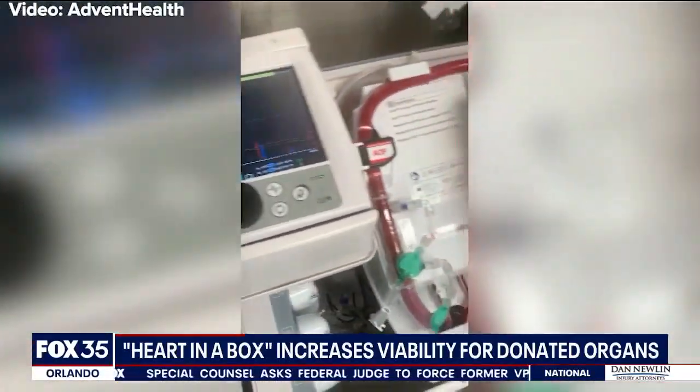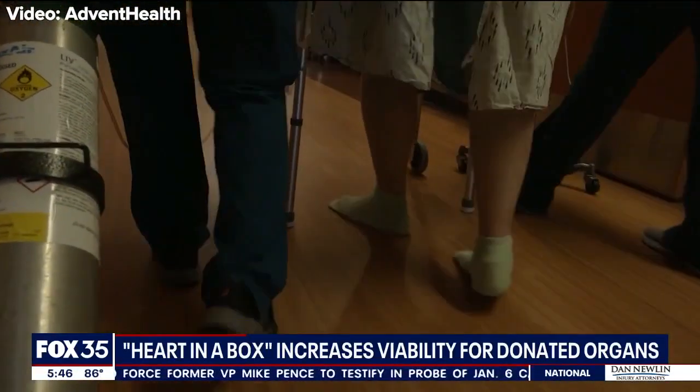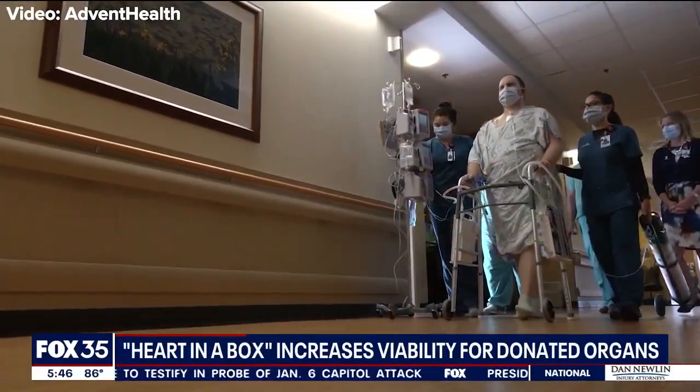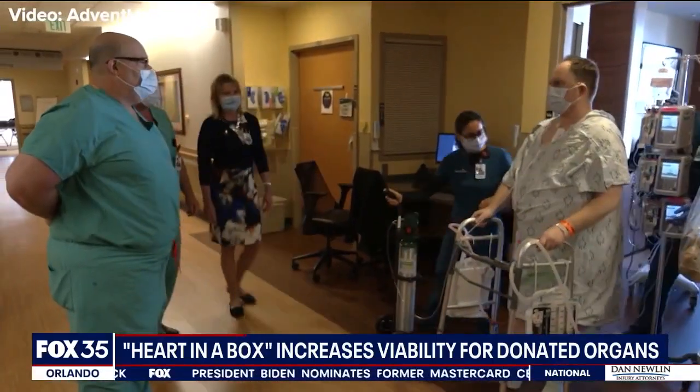Dr. Silvestri was the surgeon for Mark's transplant, which used this new technology. He says there are even more benefits. Traditionally, donor hearts came from only patients who were brain dead. Now, they can use hearts from patients who died from cardiac death, because the heart in the box can revive the hearts. That means more hearts will be available for more people.